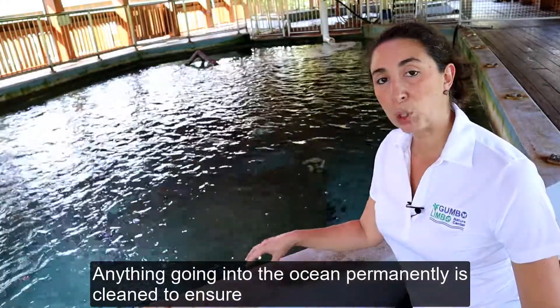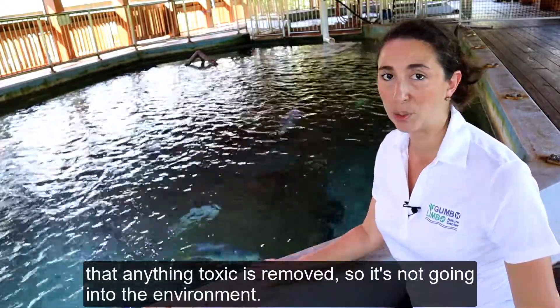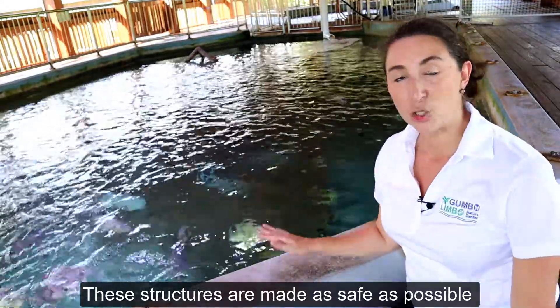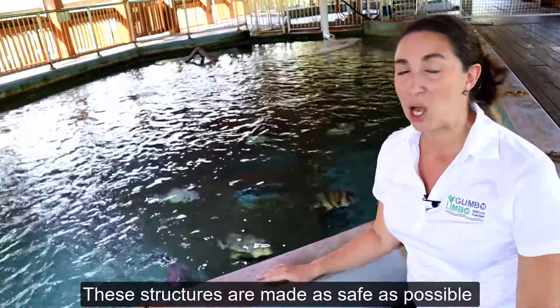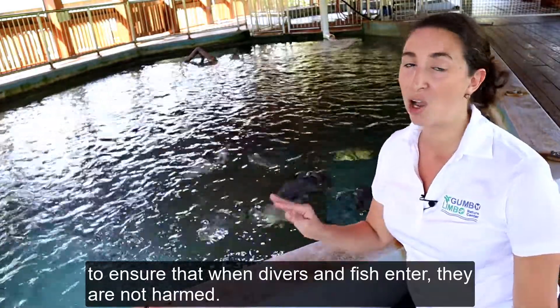Anything going into the ocean permanently is cleaned to ensure that anything toxic is removed so it's not going into the environment. These structures are made as safe as possible to ensure that when divers and fish enter, they are not harmed.